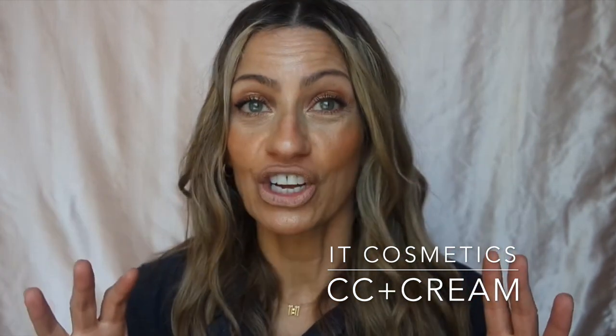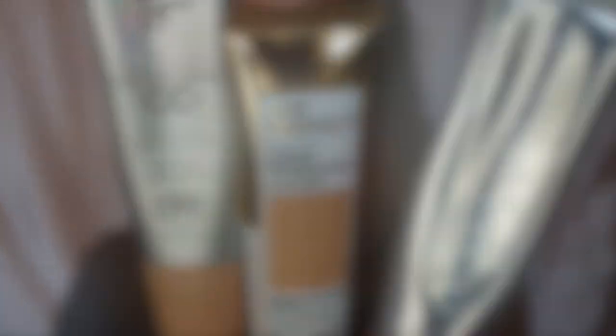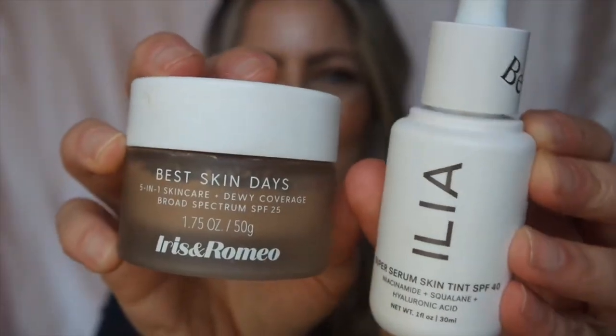It's got an SPF of 50, which is the minimum you need. My all-time favorite is the IT Cosmetics CC Cream — SPF 50 plus. It's your skin but better: CC plus color correcting, full coverage, anti-aging, hydrating serum. You're going to get such a glowy look you will not believe it. It is my ultimate favorite. A little goes a really long way and you can even mix it with a glow product or moisturizer to make it more sheer. Let me get these all close so you can see them.